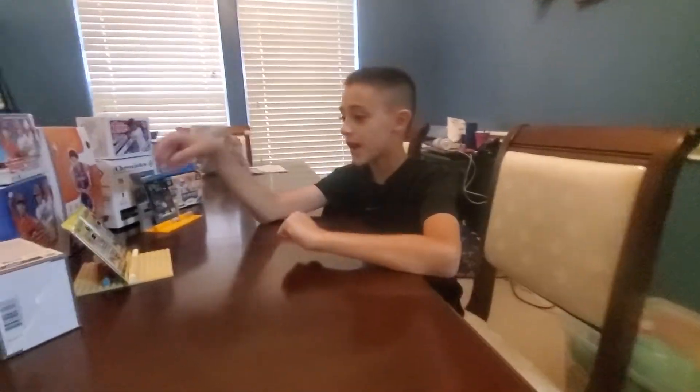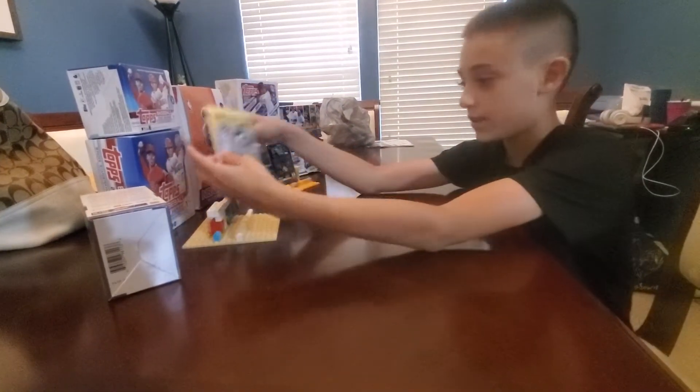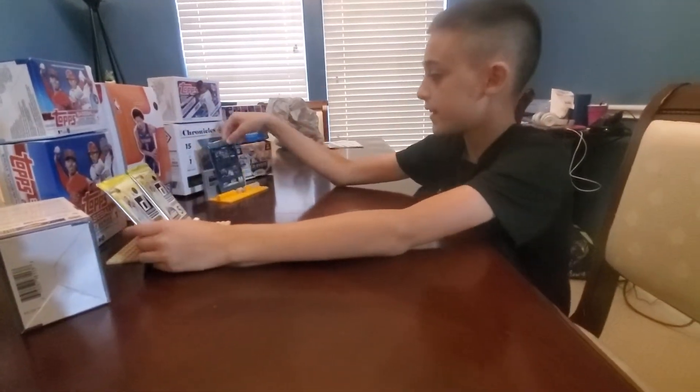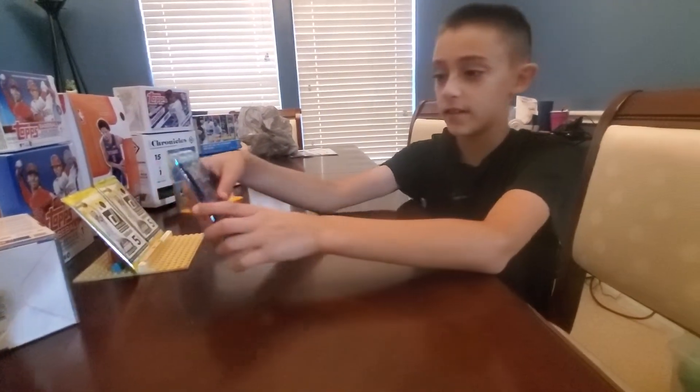Alright guys, today I'm going to be opening up three packs. Two Dominos Basketball with five cards each of them, and a Panini Contenders 2021 pack with seven cards, and hopefully we can get an autograph out of it.